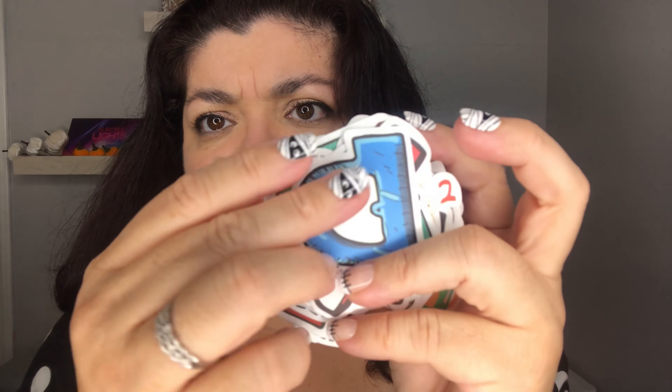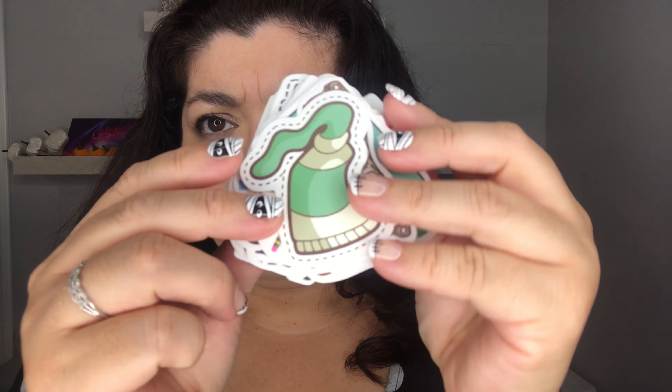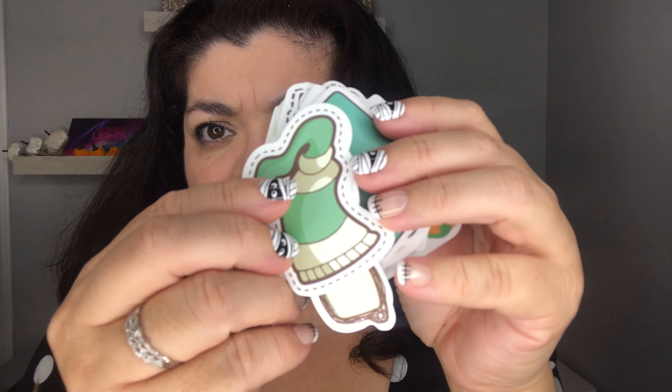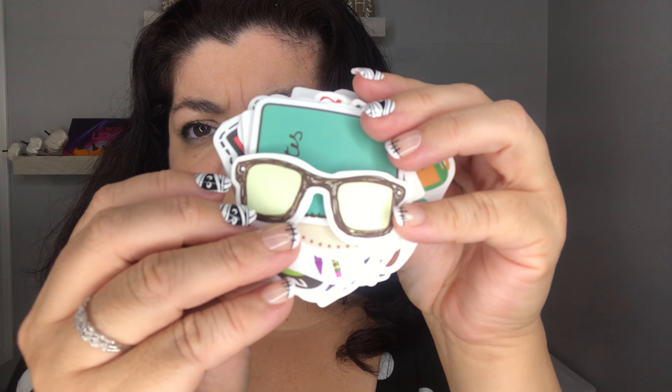Hello again! Today I have for you a Shein stickers haul and I am so excited to do this haul because I have been obsessed with stickers lately. I'm going to get started going through every one of these packs.